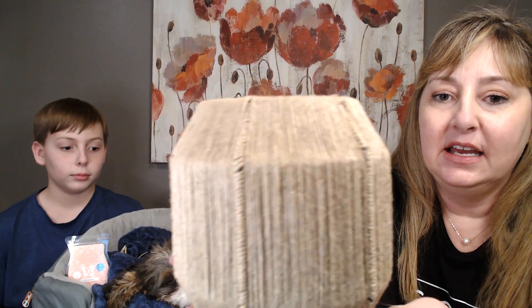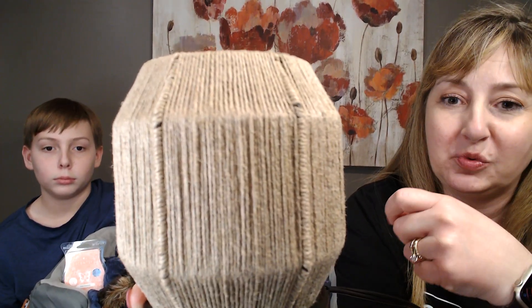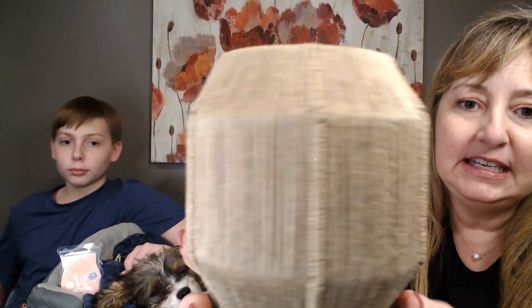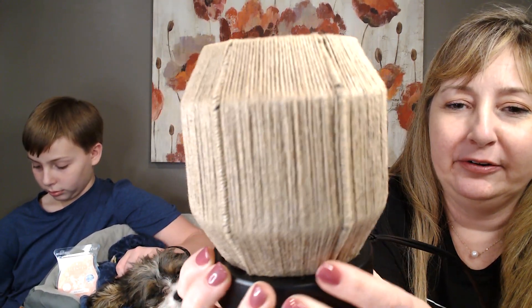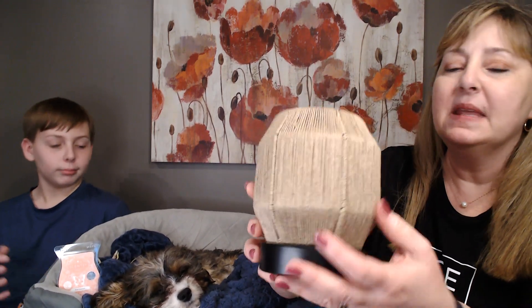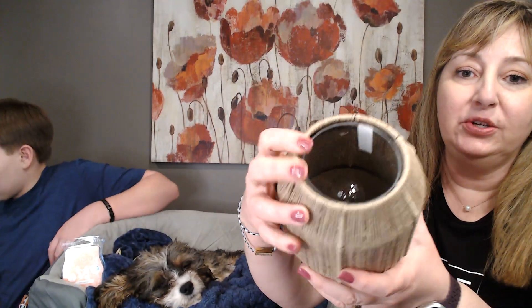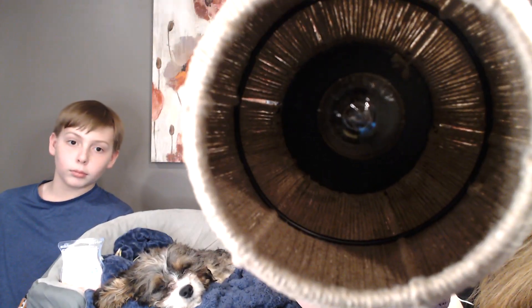It is covered in jute twine — every one of them is hand-wrapped. You've got jute twine going vertically, and then on the ribs of the frame it's wrapped around. It just has a boho, earthy feel to it — very simple, and it would go with any decor. Looking inside, this has the old plug system. It has a 20-watt bulb, and you can see the frame on the inside with that jute string wrapped around it.